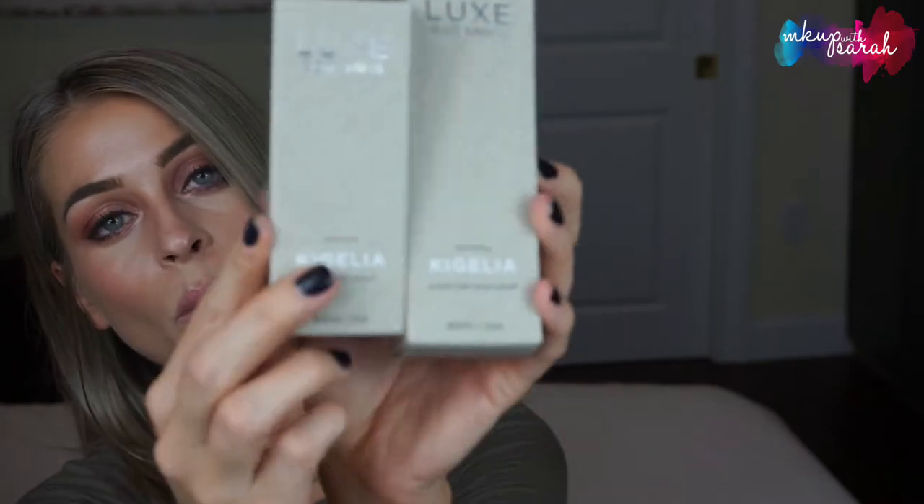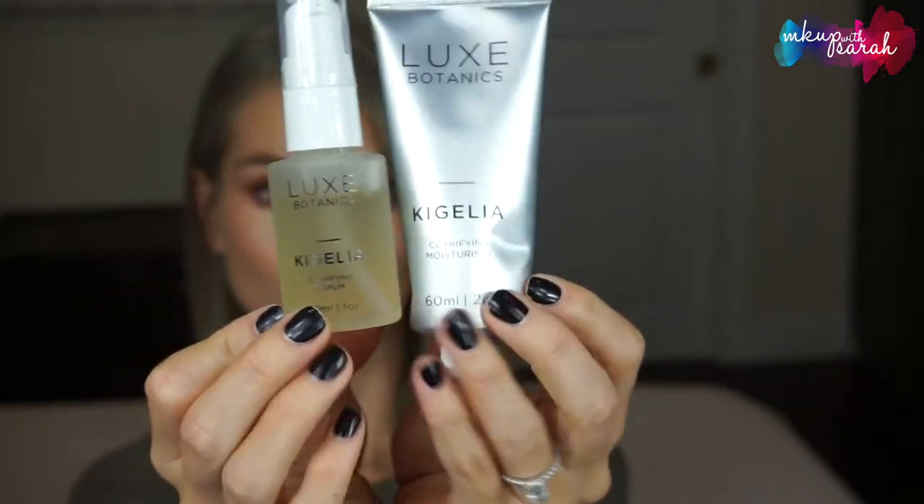One announcement I want to share is that I'm going to be doing a giveaway on my Instagram with Lux Botanics. I am an affiliate with them and I'm going to be giving away — I'll try not to butcher the pronunciation — the Kajilia products. It is a clarifying serum and a clarifying moisturizer. The clarifying moisturizer goes for $70 and the serum goes for $80, so the giveaway is going to be worth $150.